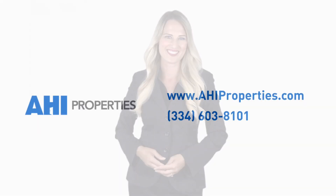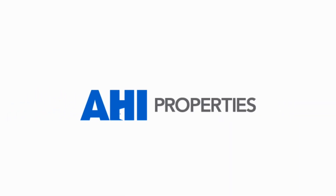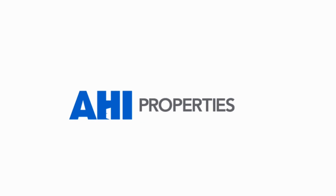You can book a showing time online or call us now. We answer calls days, evenings, and weekends. Rent a home from us and discover the difference today.